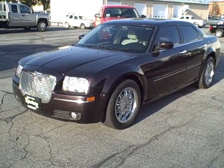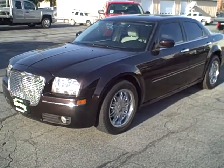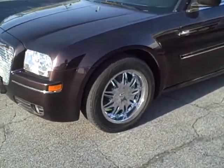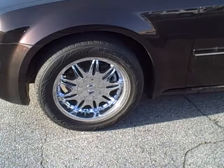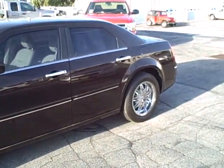Hello Nick, this is Jason with Taylor Parker Motor Company in Sandpoint, Idaho, filming that 300 that you inquired about. It's got a real nice look to it, these great sport wheels on it give it a nice sporty look.